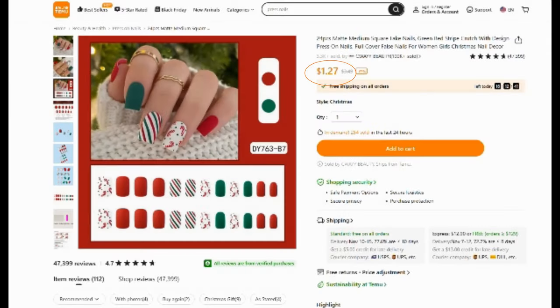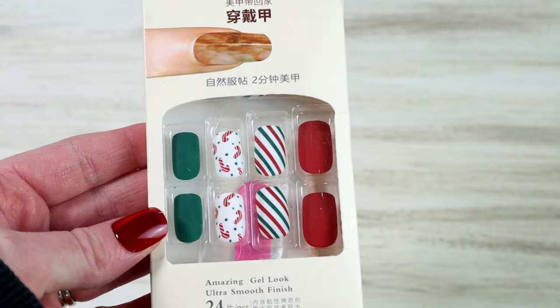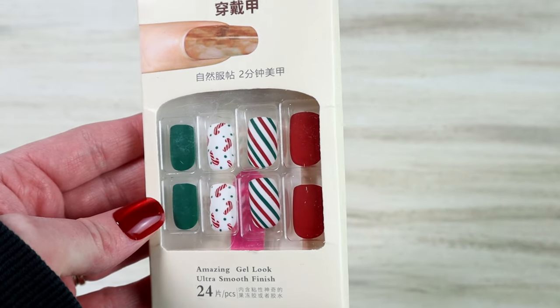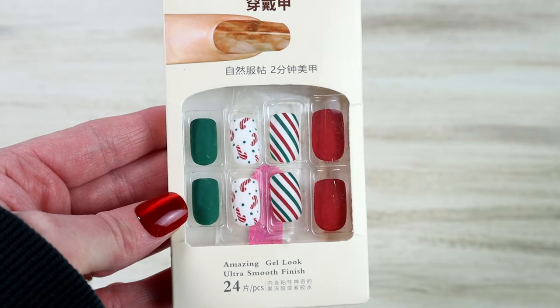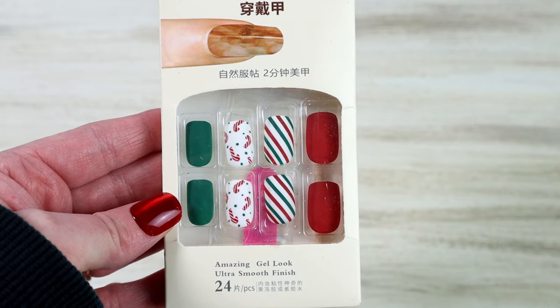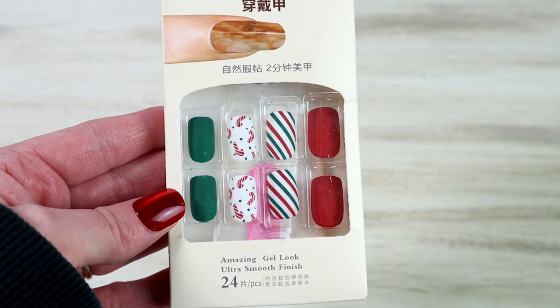Staying with the fake nails, I got this other set — I really wanted to have ones with a Christmas print on them. You get 24 nails in this set for $1.27 and I thought they were so cute. I have not put them on yet since we are still in the beginning of November but I cannot wait to pull these out in December. These do come with little stickers to put on the nail, but I always like to use nail glue instead to keep the nails on a little bit longer.